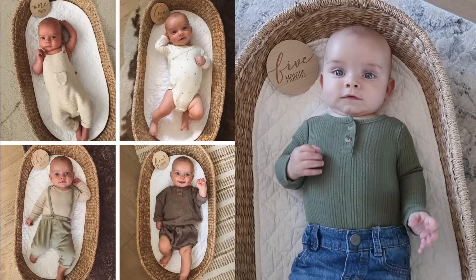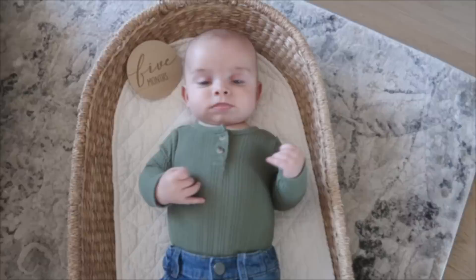We just took Theo's five-month photo update. I will put them on the screen so you can see how much he's grown. I want to cry. You're so big.